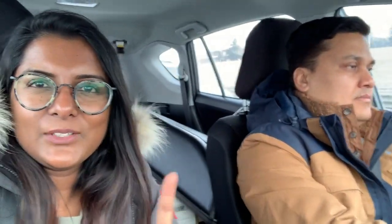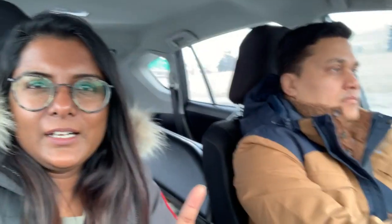We're on our way to our second destination. On our drive, you can see Calgary downtown, which is right there. It's a little foggy so you can't see it really clearly, but that's Calgary downtown.